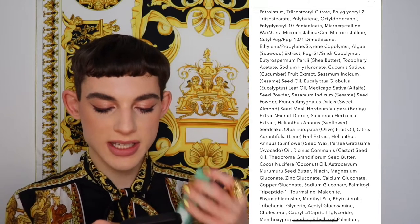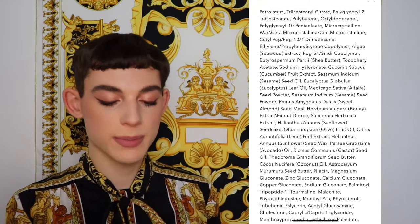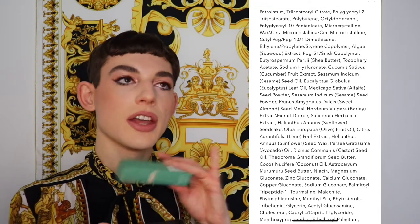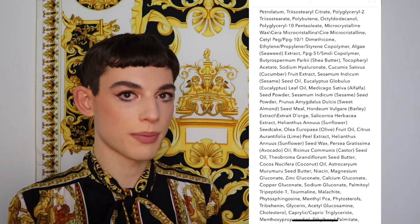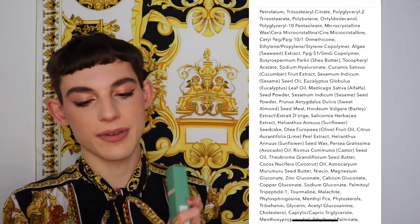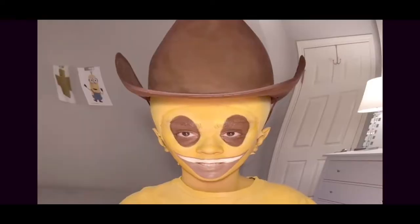You have shea butter, which is very hydrating. You have sodium hyaluronate, which is hyaluronic acid — that's fine. Cucumber fruit extract, sesame seed oil, eucalyptus leaf oil, sunflower oil, olive fruit oil, lime peel extract — okay, that will be tingly, I see that coming. Avocado oil, castor seed oil, coconut oil — I don't love — and murumuru seed butter. Fancy extracts, but I want them up front because that's when it makes sense to include them. It tries to be something very special while being formulated quite cheaply.